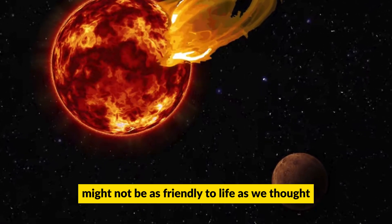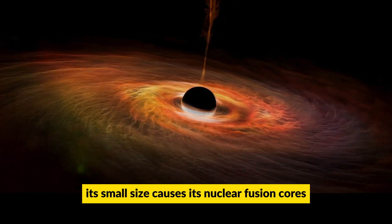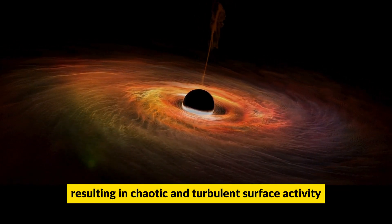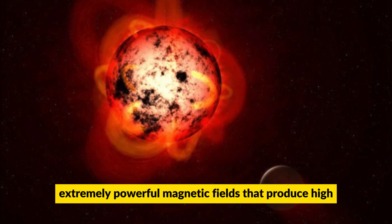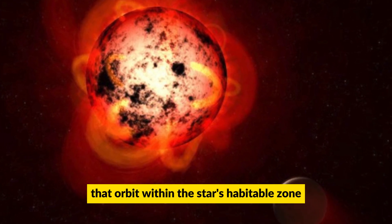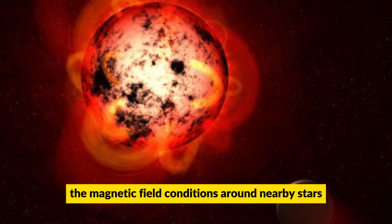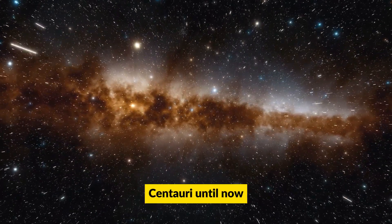Proxima Centauri might not be as friendly to life as we thought. Despite having only a fraction of the sun's mass, its small size causes its nuclear fusion cores to be much closer to its surface, resulting in chaotic and turbulent surface activity. This activity leads to extremely powerful magnetic fields that produce high-energy radiation and particle bursts, posing a significant challenge for planets like Proxima B that orbit within the star's habitable zone. While scientists had some knowledge about the magnetic field conditions around nearby stars, they were in the dark about the precise conditions around Proxima Centauri until now.